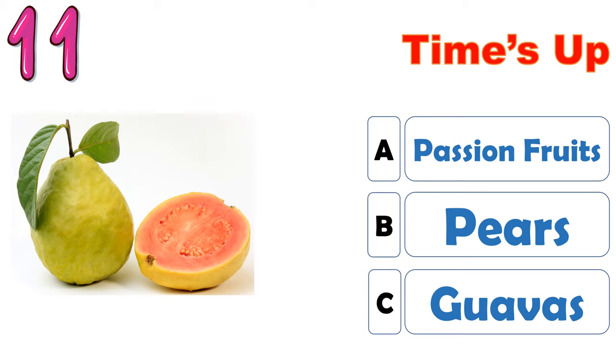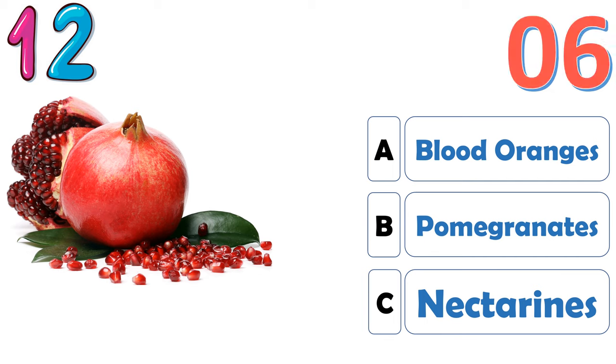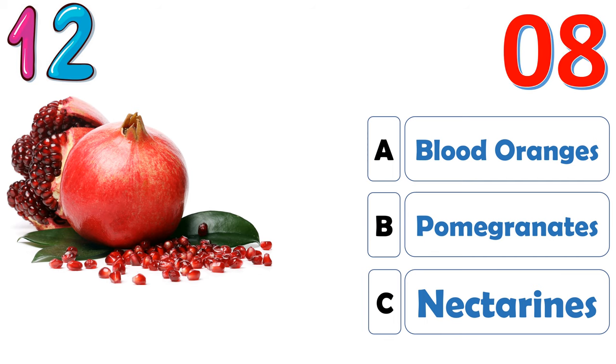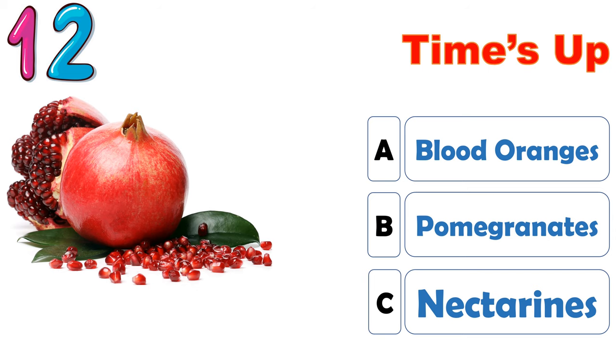The correct answer is C, guavas. The correct answer is B, pomegranates.